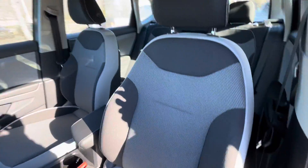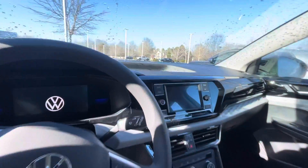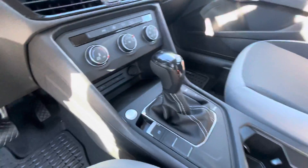This one has a digital display. It has Apple CarPlay, backup camera, touchscreen radio, push-button start, cruise control, power windows, and power door locks. So even though it's the S trim, it does have a lot of features in it.